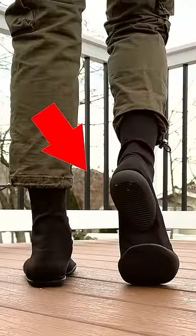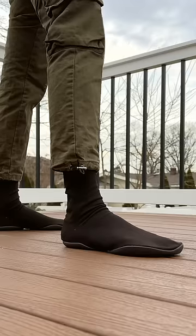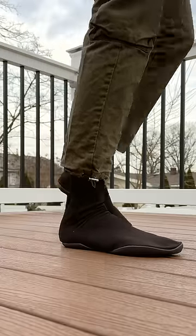Now you might be saying to yourself, is that just a pair of socks with a rubber outsole glued on the bottom? Yes. Yes it is. I mean, there is an insole glued in there, but it does still feel like you're just wearing barefoot shoes.